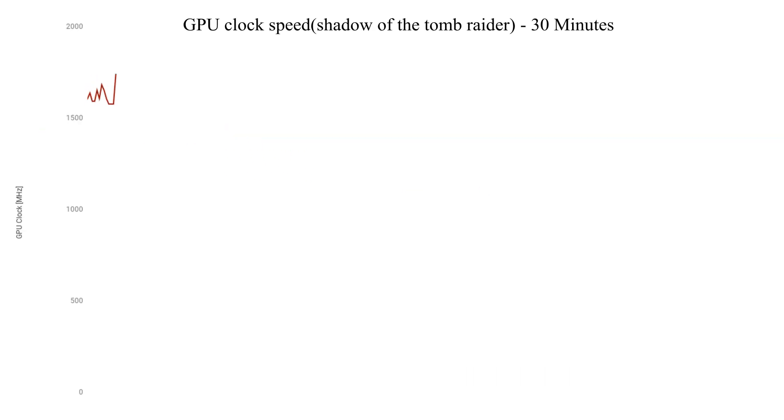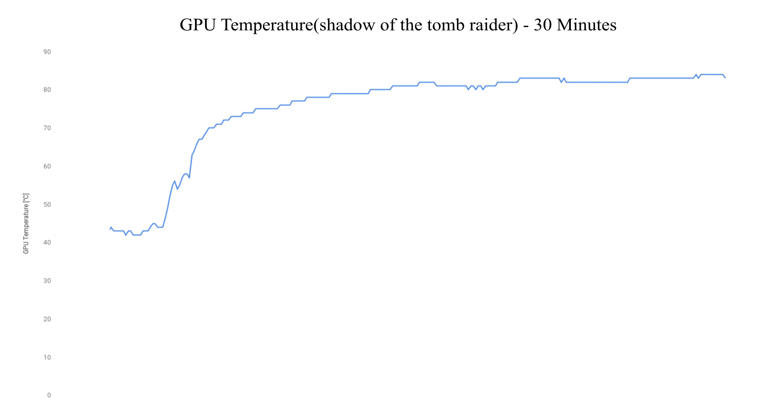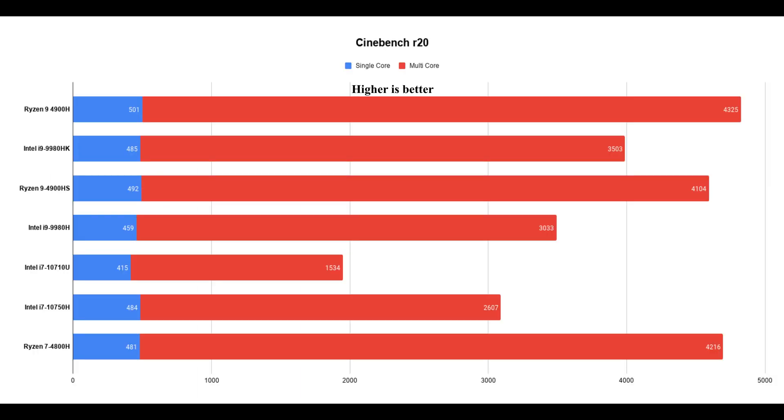The GPU clock speed reaches a maximum of 1500–1800MHz, and the GPU temperature peaks at around 86 degrees Celsius. Now let's test the CPU benchmark.